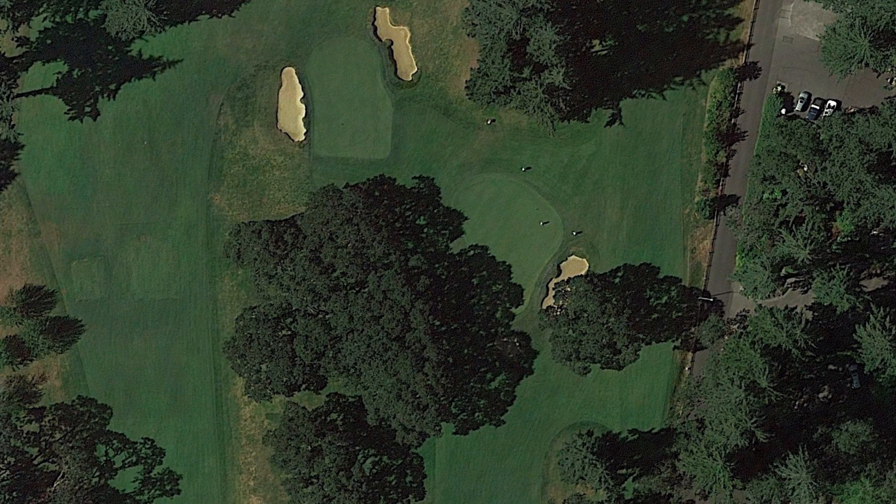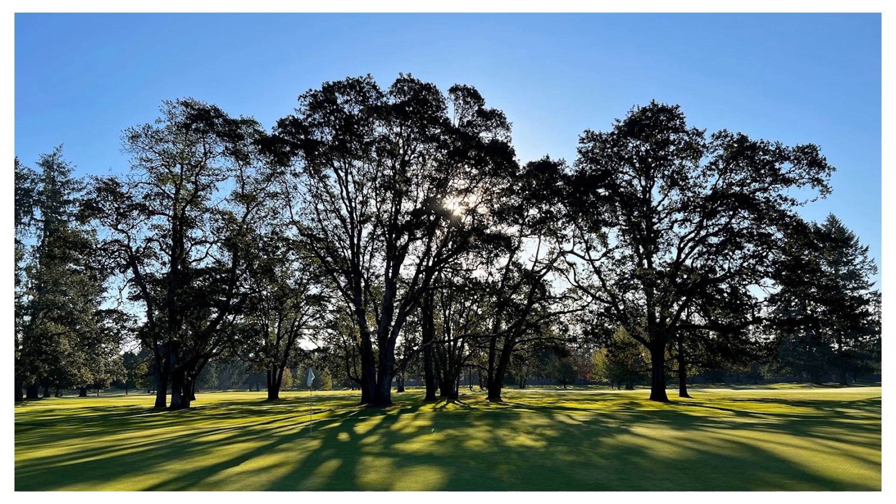On hole number 10, you can see this large shade pattern that covers the approach and half of the green. Most of the year this area is under intense shade. What we want to do here — again, no tree removal — is just heavily prune this oak grove.